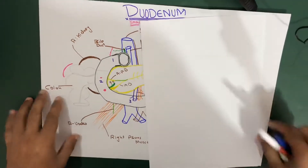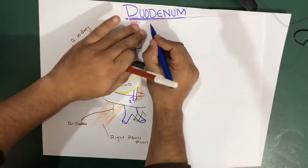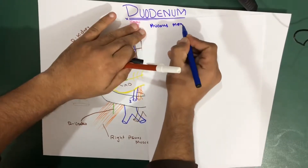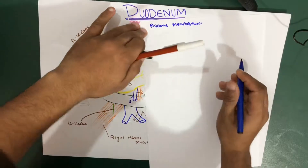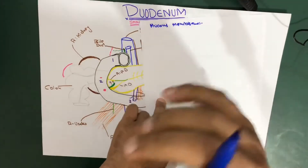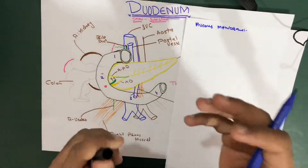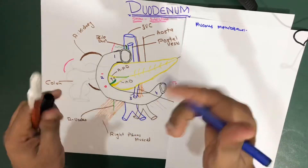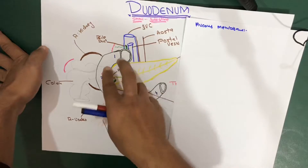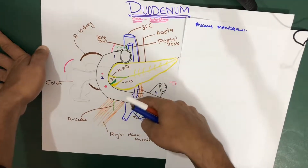Let's start with the mucous membrane. The mucous membrane of the duodenum is usually thick. But in the first part, remember, the first part of the duodenum — it's actually smooth. So when someone asks about the mucous membrane of the duodenum, you'll say that in the first part it's smooth, but as you go further it gets thicker.